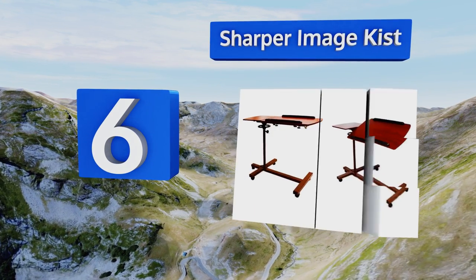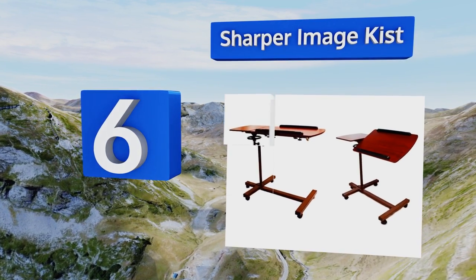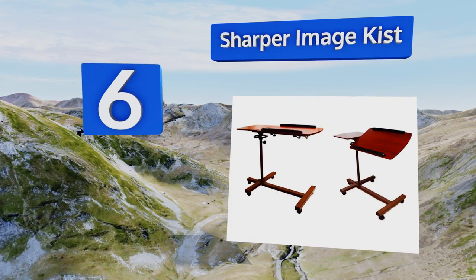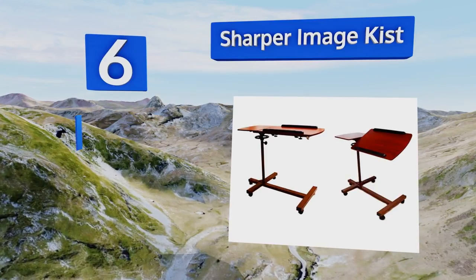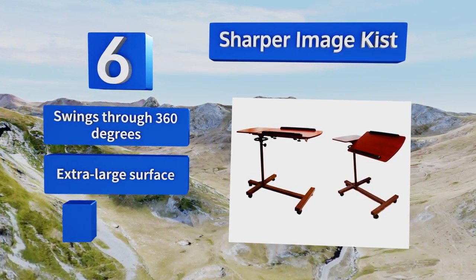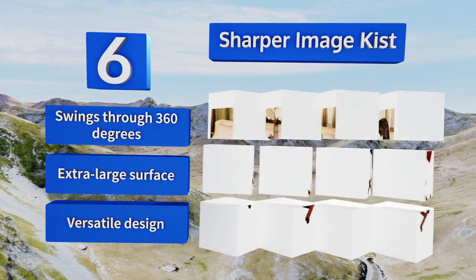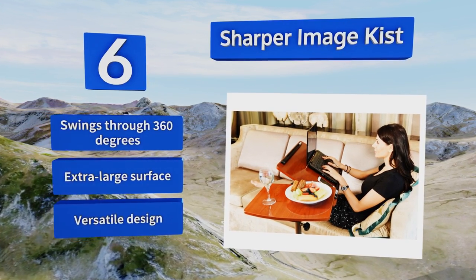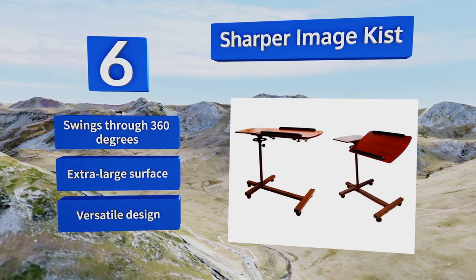Moving up our list to number six, with its adjustable tilt and height that makes it suitable for a variety of uses, the Sharper Image can easily act as a dining table, a desk, or an impromptu podium. The elegant mahogany finish will add a touch of class to just about any room. It swings through 360 degrees and features an extra-large surface and a versatile design.